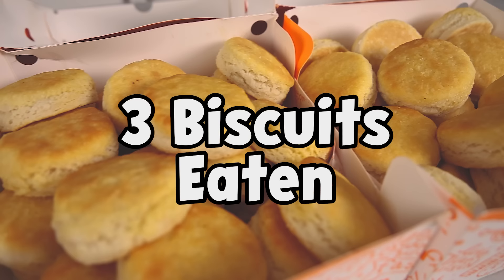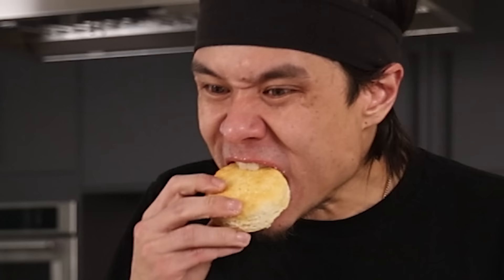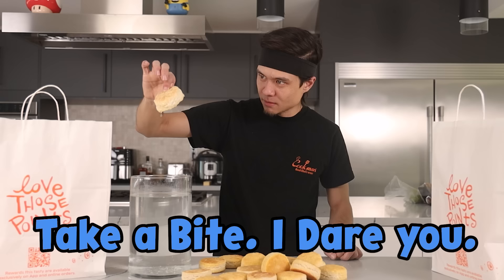This biscuit has been sitting in water for like 20 minutes and nothing's changed. Take a bite — I dare you.